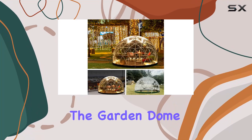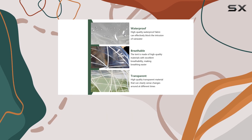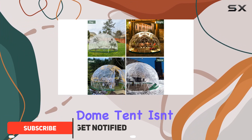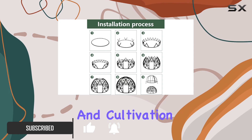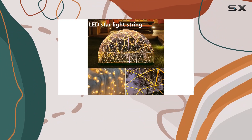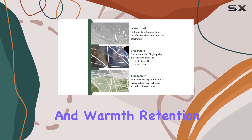Today, we're diving into the Garden Dome Igloo, a unique outdoor structure designed to transform your backyard into a year-round paradise. This 12 by 7.2 foot PVC dome tent isn't just a greenhouse — it's a versatile space for relaxation and cultivation. Crafted from high-quality ABS plastic and thick, transparent PVC, the dome offers a stunning 360-degree view while providing excellent sun protection and warmth retention.